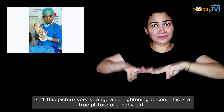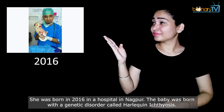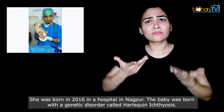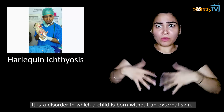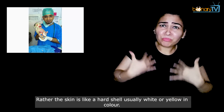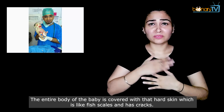Isn't this picture very strange and frightening to see? This is a true picture of a baby girl. She was born in 2016 in a hospital in Nagpur. The baby was born with a genetic disorder called Harlequin ichthyosis — a disorder in which a child is born without normal external skin. Rather, the skin is like a hard shell, usually white or yellow in colour, covering the entire body like fish scales with cracks.